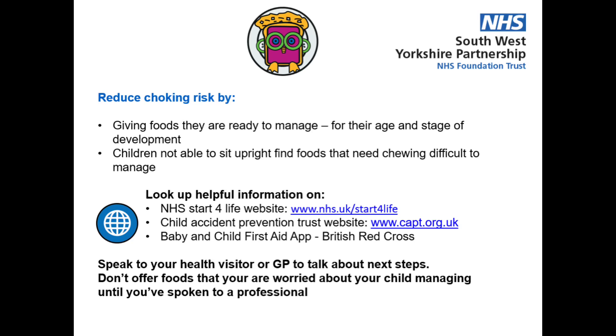If your child is choking on foods, speak to your health visitor or GP to talk about next steps. Don't offer foods that you're worried about your child managing until you've spoken to a professional.